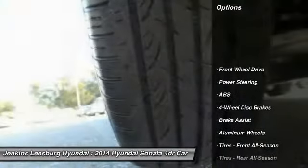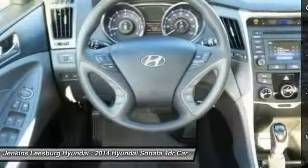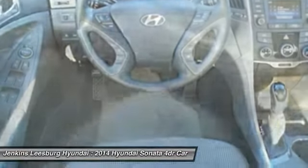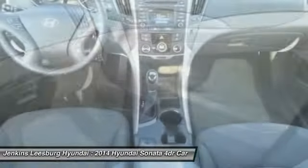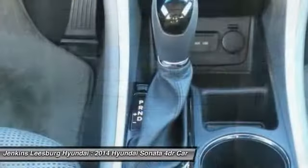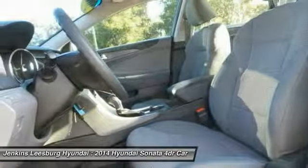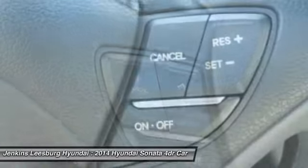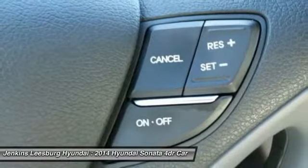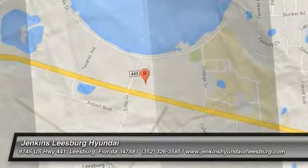Stability control, steering wheel audio controls, traction control, anti-lock braking system, keyless entry, Bluetooth, adjustable steering wheel, driver airbag, power steering, cruise control. Come take a test drive today.